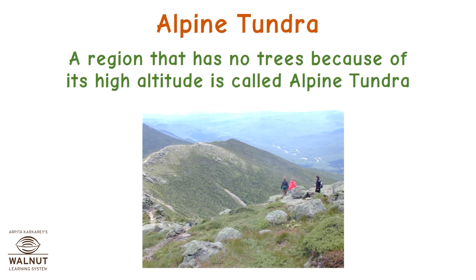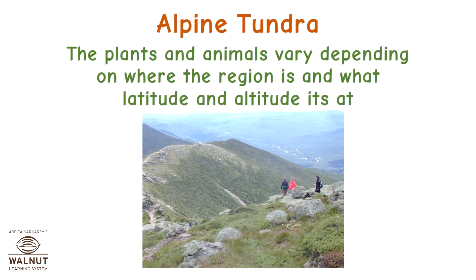Alpine tundra. A region that has no trees because of its high altitude is called alpine tundra. The plants and animals vary depending on where the region is and what latitude and altitude it's at.